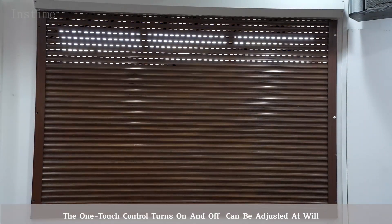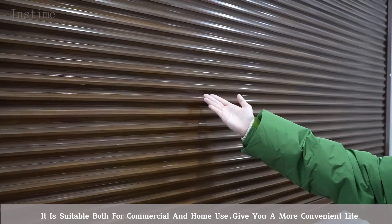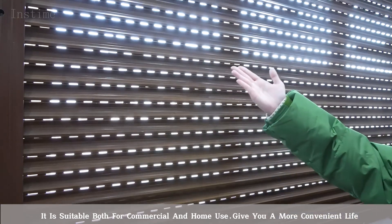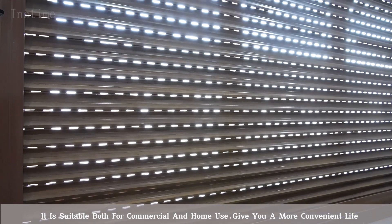The one-touch control turns on and off and can be adjusted as well. It is suitable for both commercial and home use, giving you a more convenient life.